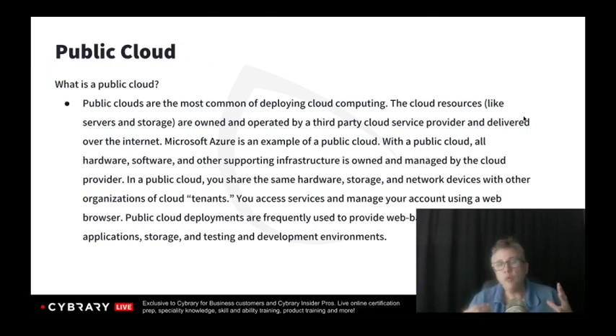If we're looking at our primary purpose for the organization, we're going to provide security to be in compliance with the business's goals and objectives. So if we determine that our primary goal for moving to the cloud is cost savings, then the public cloud is going to be the least expensive of all the options.